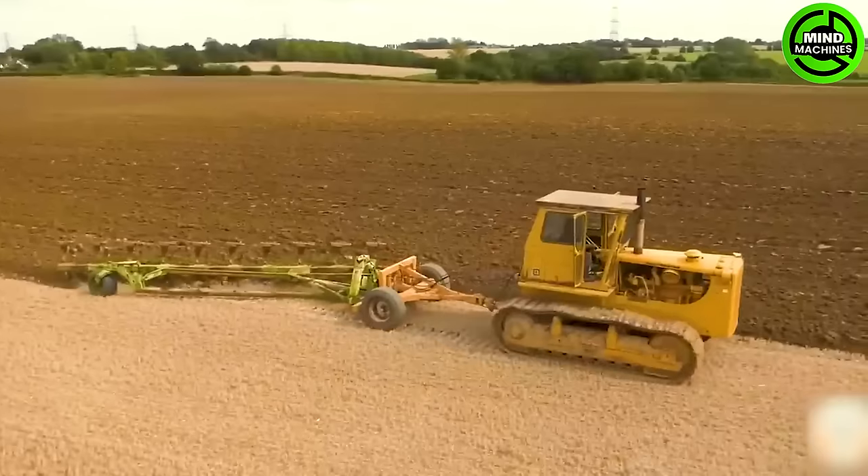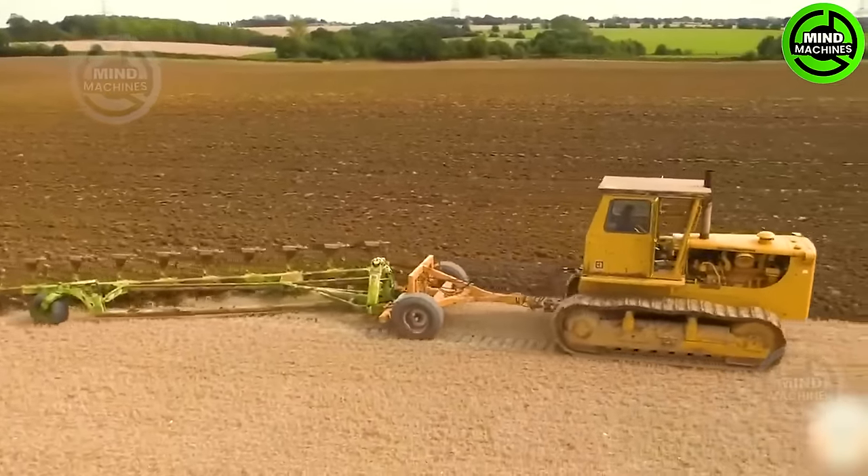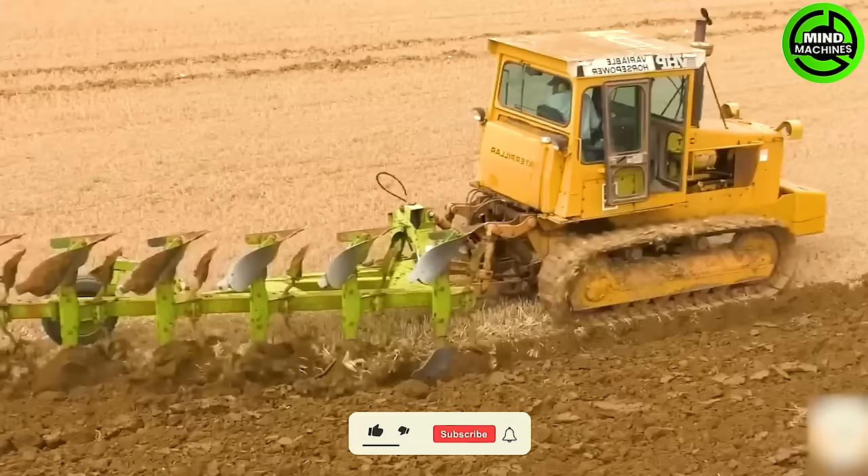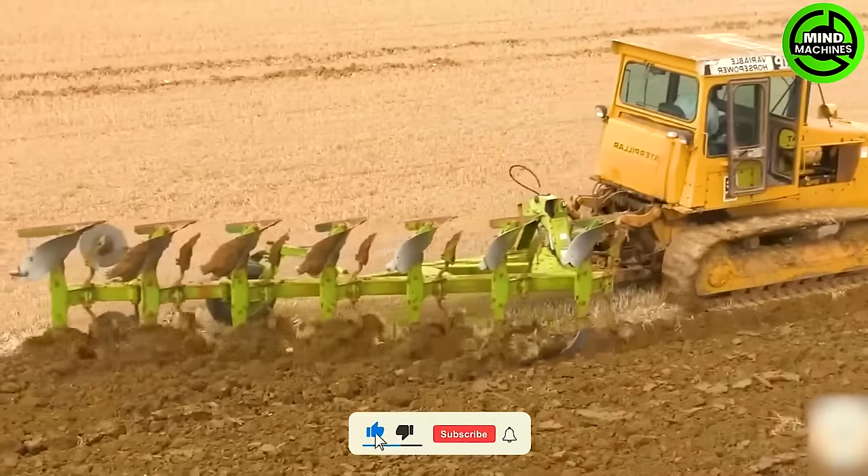Witnessing the tilling process with three conventional caterpillar crawler excavators is quite impressive, showcasing the sheer power and reliability these machines bring to both agricultural and construction tasks.